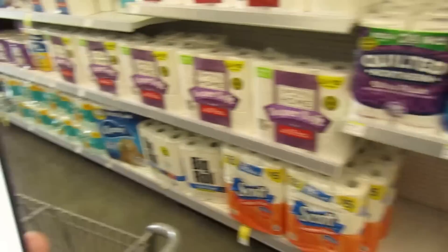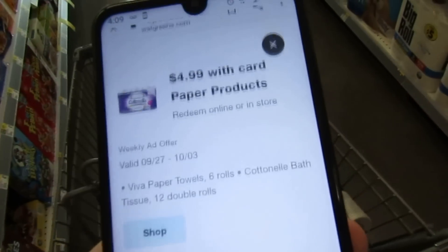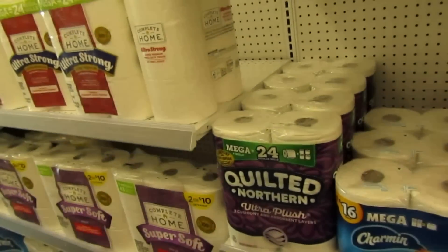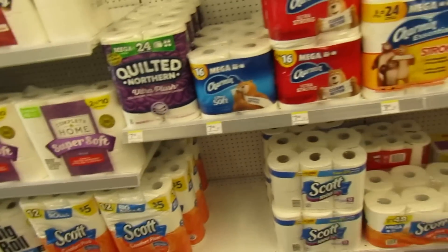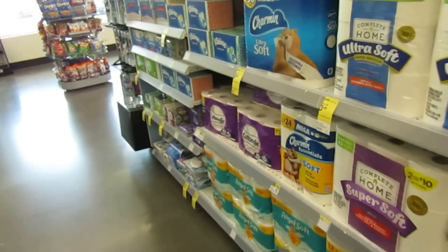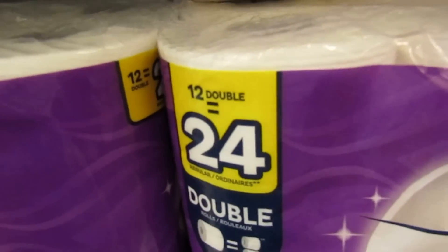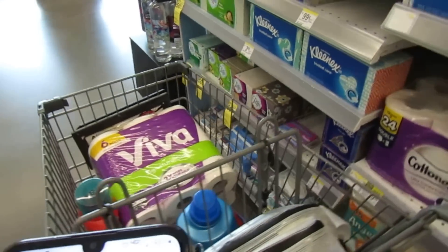If you don't need paper towels, you can also go with Cottonelle — also $4.99 — but I don't have a coupon for it. This is the Cottonelle 12 double rolls. Either way, I'm sticking with Viva, and we're also going to do a deal on Scott.